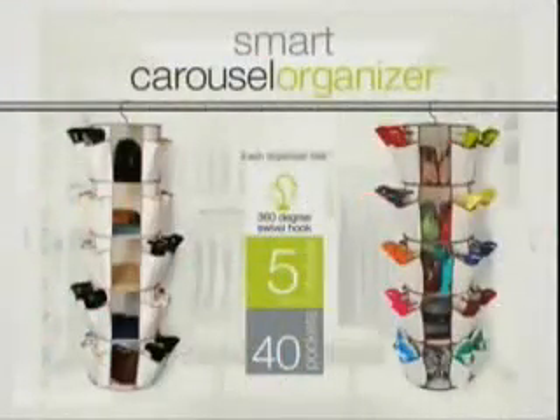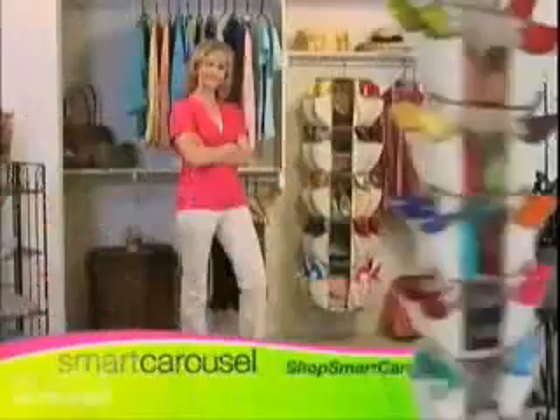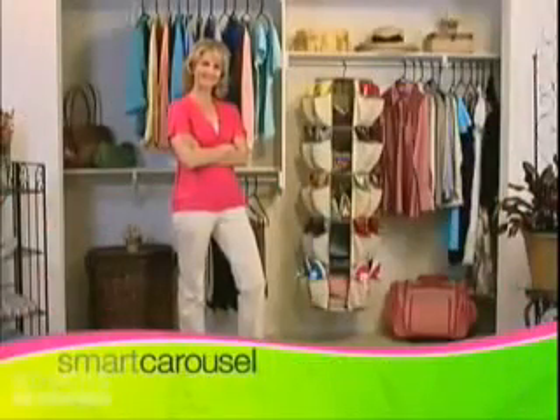Is your closet your worst nightmare? Can't find the shoes that you need? Don't start another day frustrated and frazzled. Introducing the Smart Carousel Organizer — just spin and begin to finally win back the space in your closet.